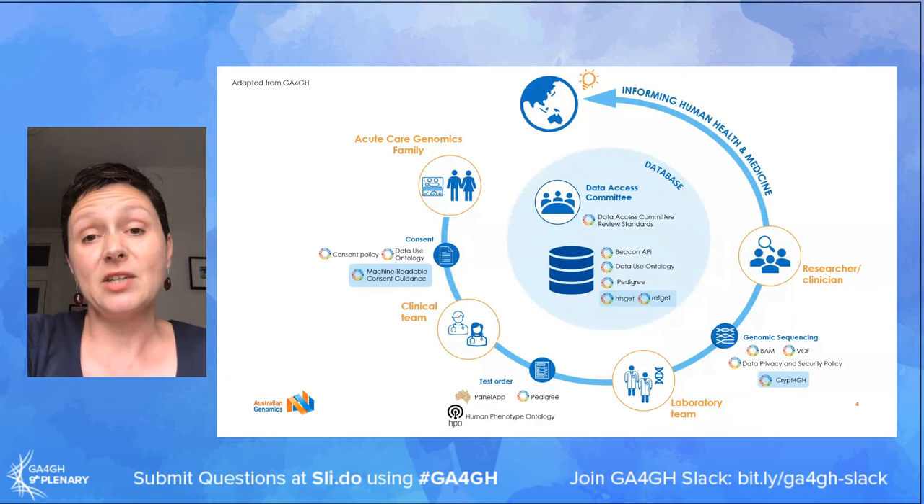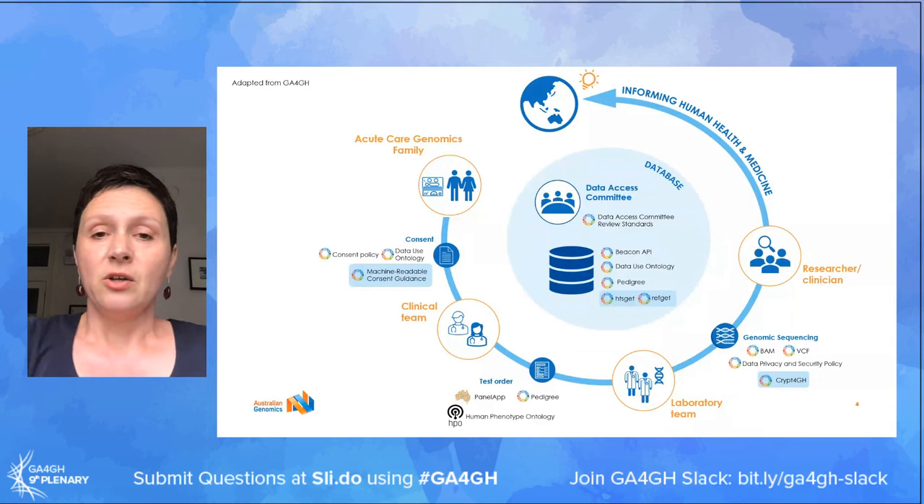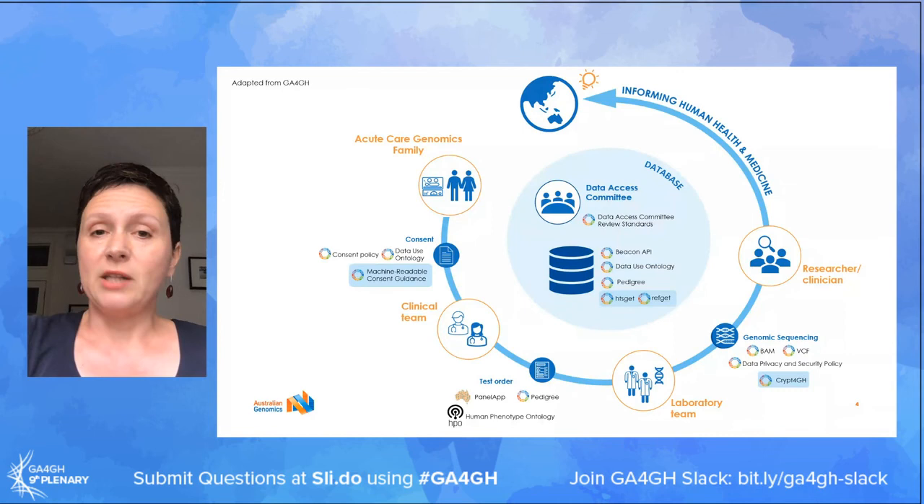We have shamelessly adapted this diagram from GA4GH, but it just depicts the typical journey of a family and their data through our programme, starting with the identification of babies and children who would benefit from testing in intensive care units, through to collecting relevant clinical data and consent, running the test through our diagnostic laboratory, issuing a diagnostically accredited report, and from there sharing the data for ongoing research - and all the different points at which we have adopted various standards.